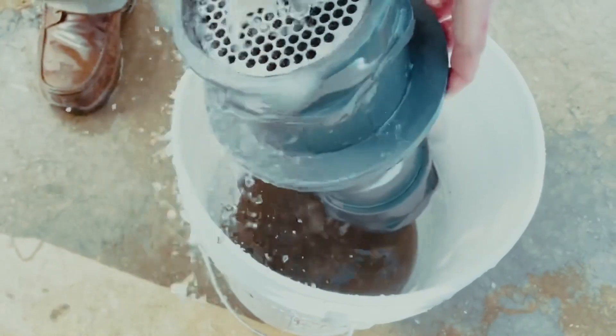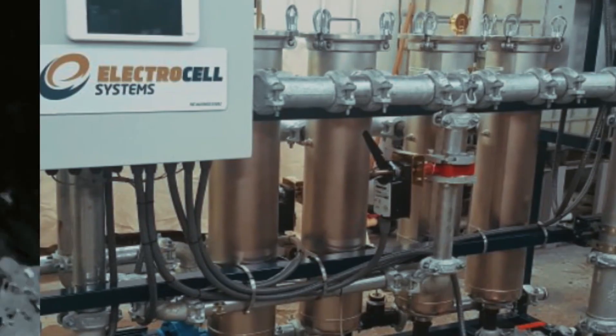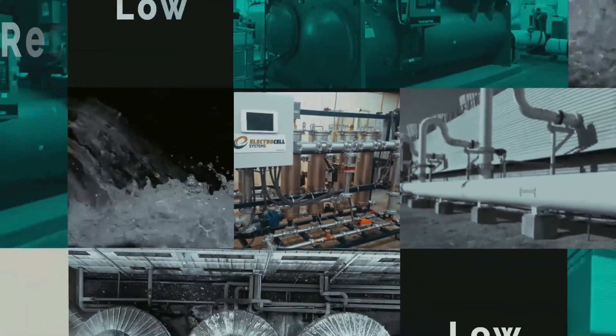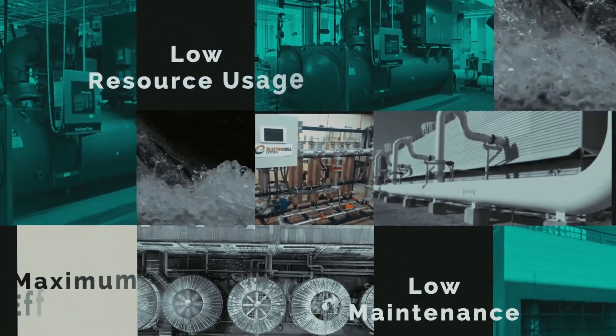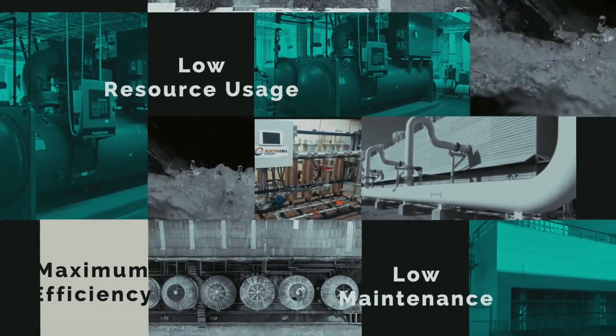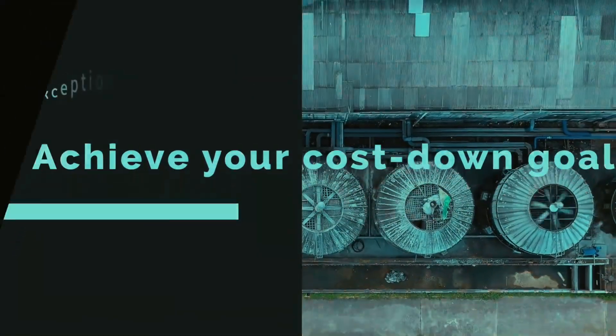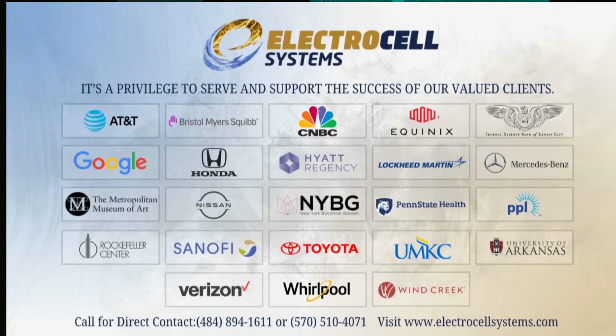This allows unique performance improvement in open-loop chillers and cooling towers. The Electrocell system is the best proactive solution available for achieving maximum efficiency, lower resource usage, and lower maintenance in your cooling tower and chiller operation. With its exceptional ROI profile, this is a great way to achieve your company's cost-down goals this year and many more to come.